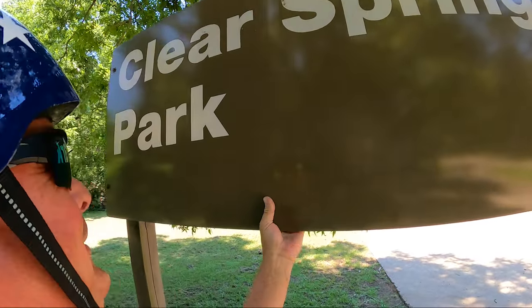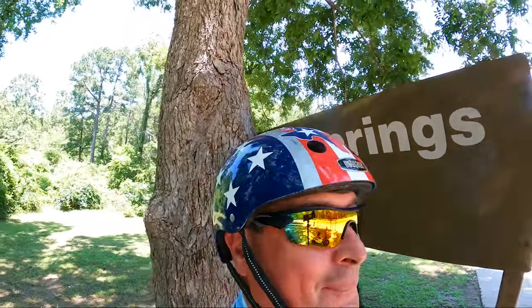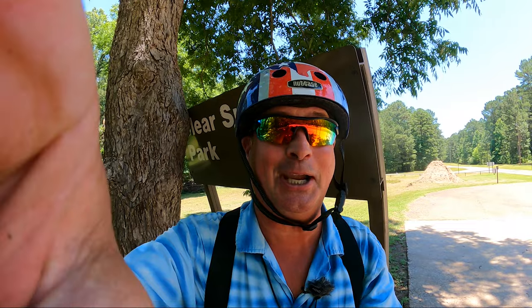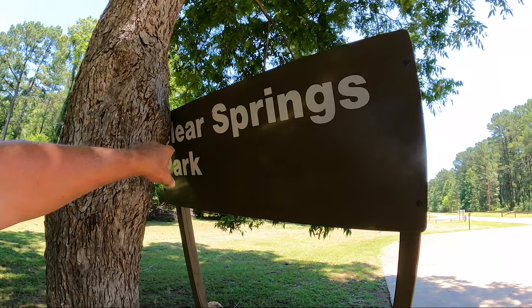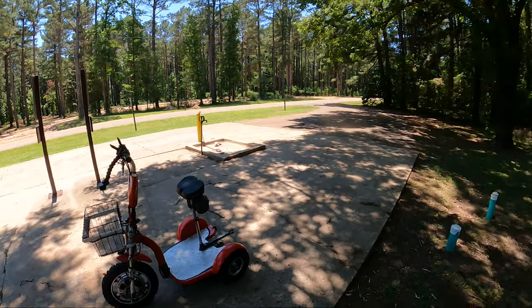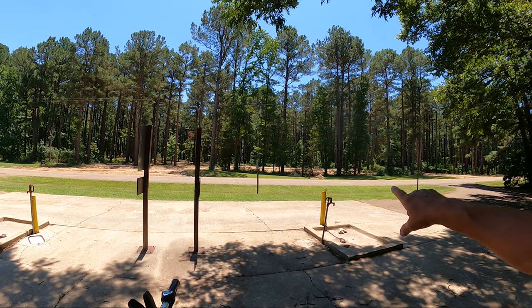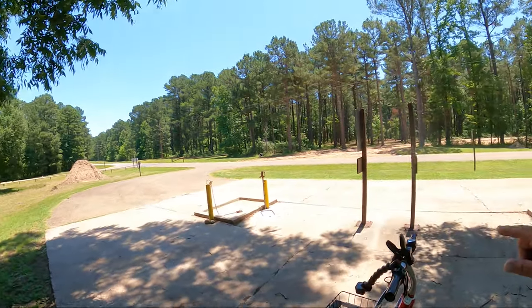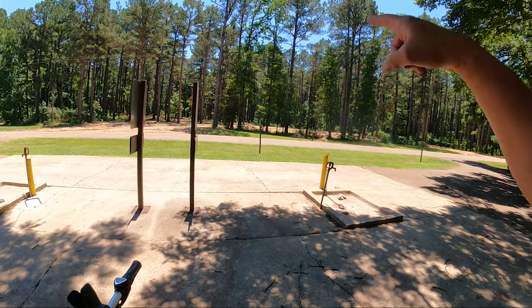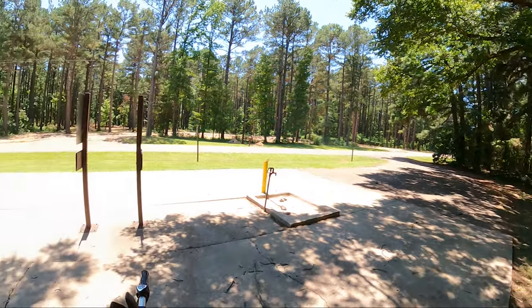Welcome to Dude RV! We're at Clear Springs Park and I'm doing a scooter tour. They're doing some construction here, and I think that's why the sign, which was probably over there, is now over here. That's the old dump station and they're building a new dump station. Let's go see Clear Springs Park.